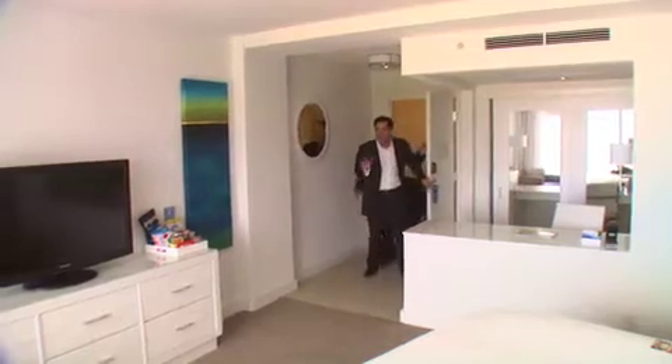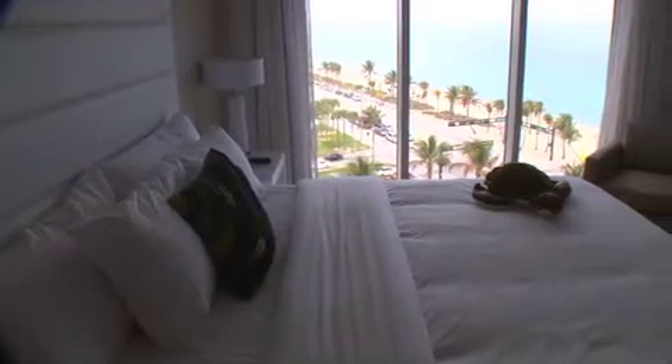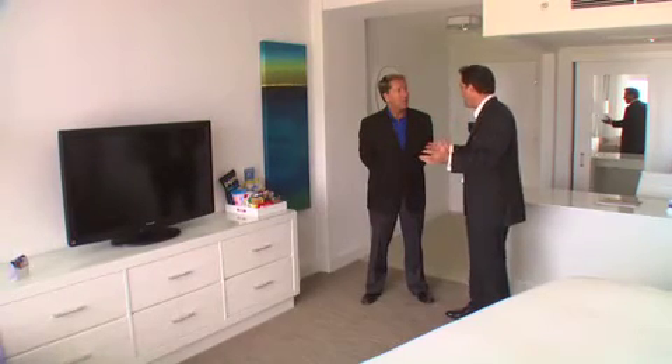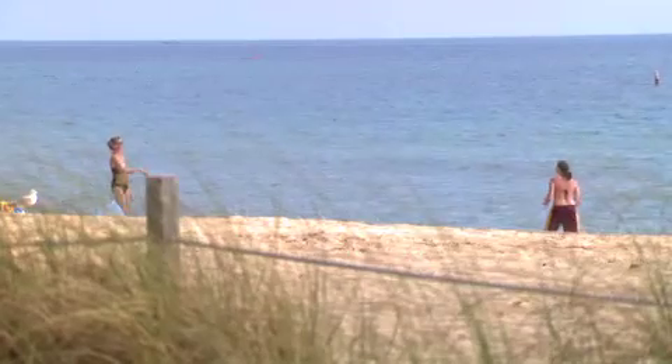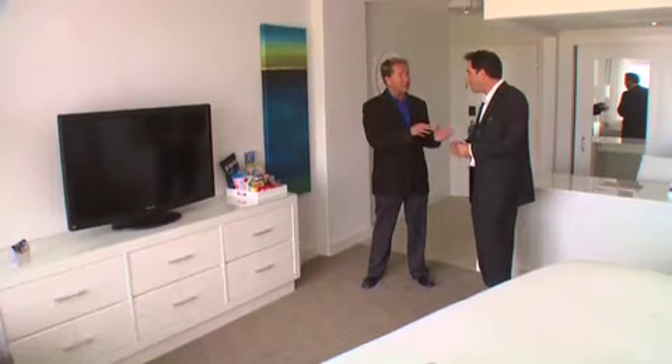One of the first things I notice about your rooms is that they all have a great view. Absolutely — all 240 of our rooms have direct ocean views. And in this room, if I want to use the internet, how much do I have to pay for that? It's free. We're the first full-service brand to incorporate free internet access throughout the entire hotel. And you can use it on the beach too. Also, if you forgot your iPad or want to borrow one, you can go down to guest services and check one out.